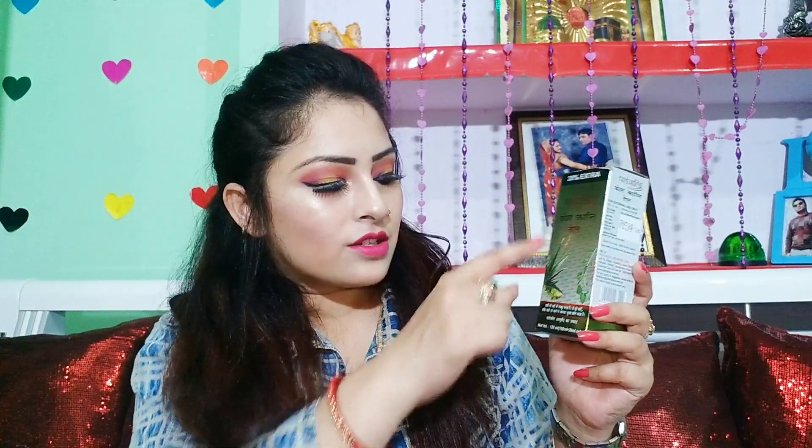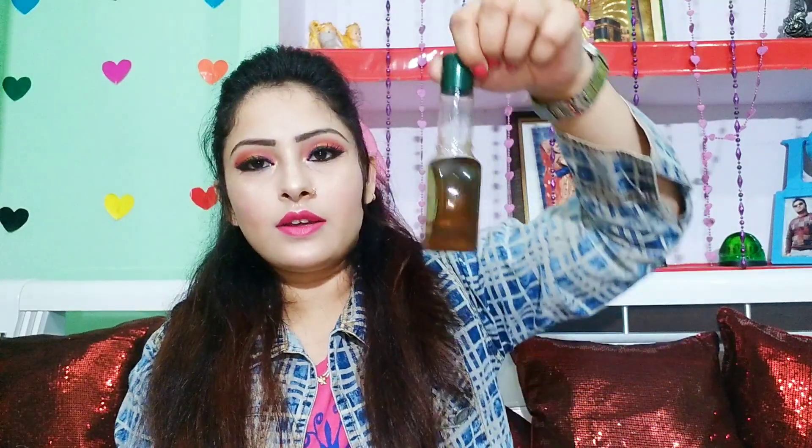This bottle is 120ml quantity — it is 100ml with an extra 20ml. I will show you the type of bottle and packaging. I will also tell you about the ingredients.